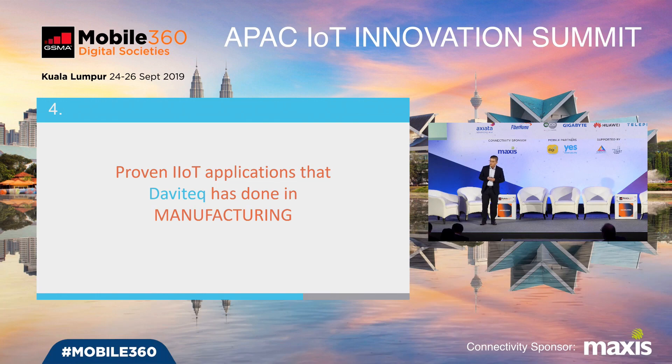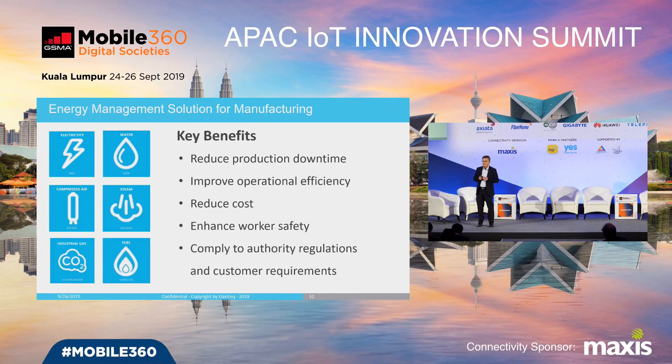I'd like to share some typical applications of industrial IoT for manufacturing. We have served more than 80 customers in Vietnam and other countries in the region, and even Australia. One application is an energy management solution. With IoT enablement, we can easily and quickly deploy energy management for the factory covering all kinds of energy: electricity, water, compressed air, steam, industrial gas, and fuel. The benefits include reduced production downtime, improved operation efficiency, reduced cost, enhanced worker safety, and compliance with authority regulations and customer requirements.